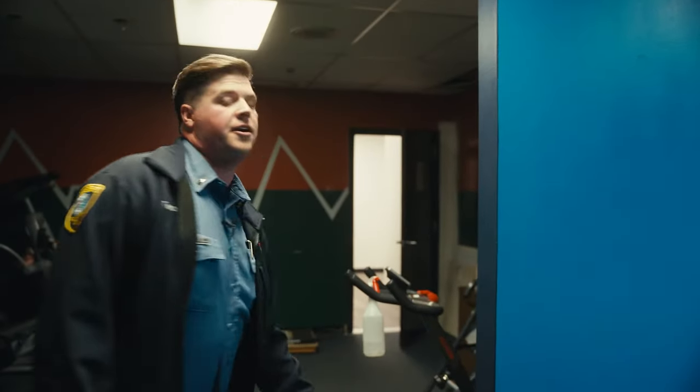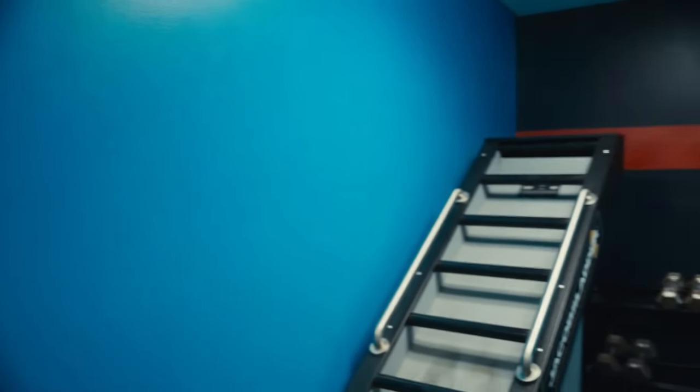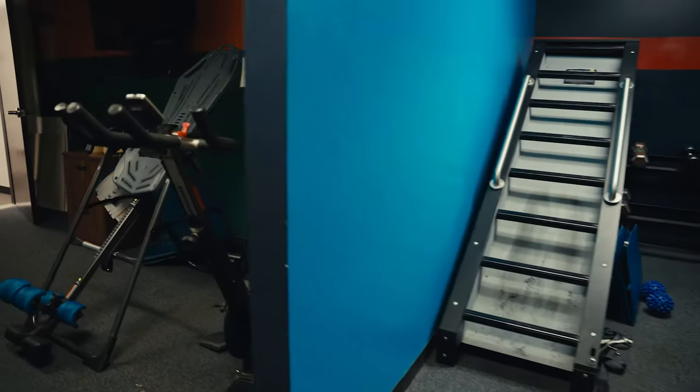If we come through these doors, this is one of two workout areas that we have at station one. We have a Jacob's Ladder over here, treadmills, ellipticals, and a rower — this is where the firefighters come to get their cardio in for the day.